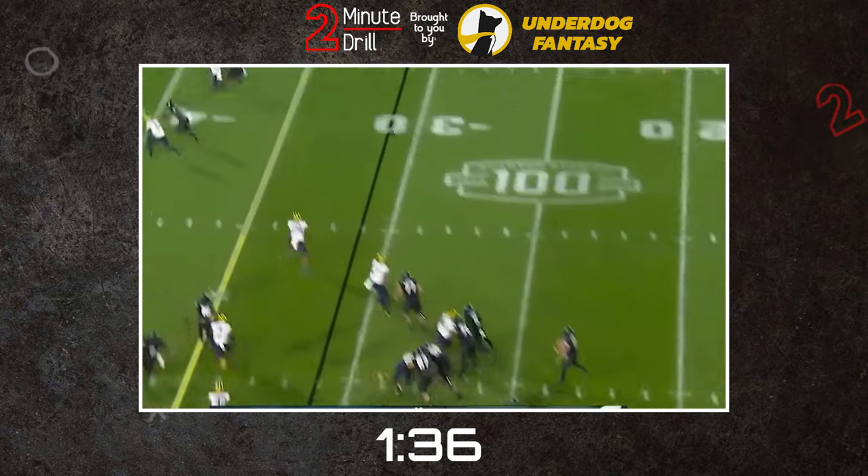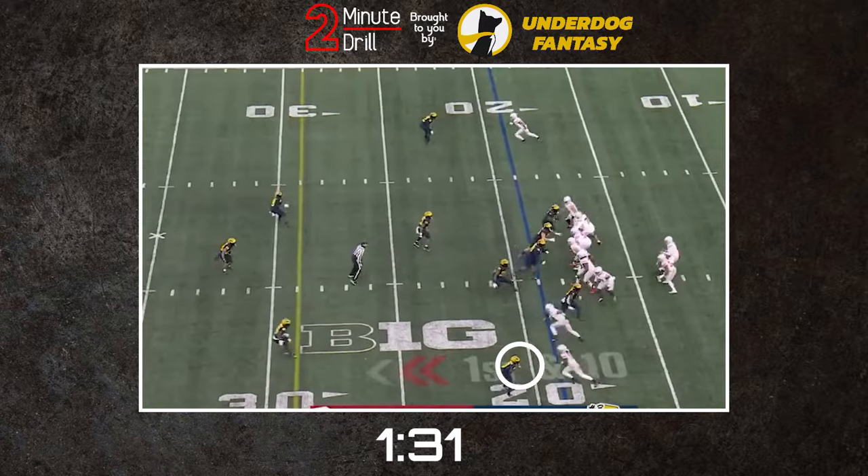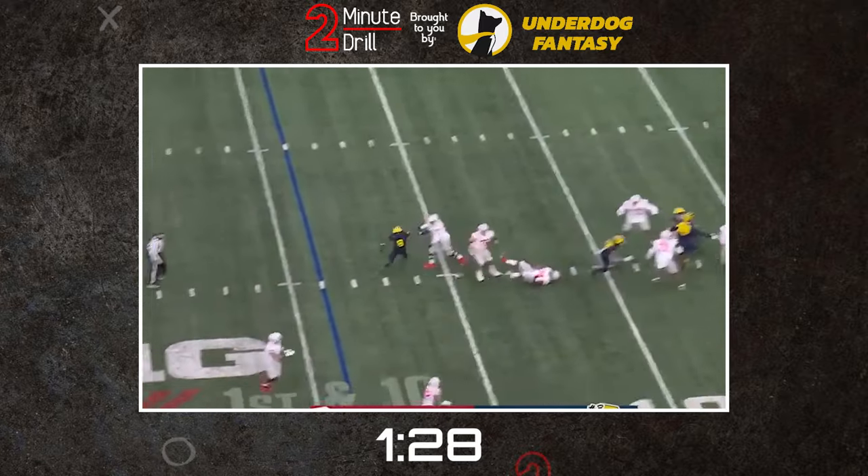With the Wolverines, Sanders Still rotated around the secondary, working both in the slot and out on the boundary, and despite his smaller stature, he looked more than competent even when working against other NFL prospects.